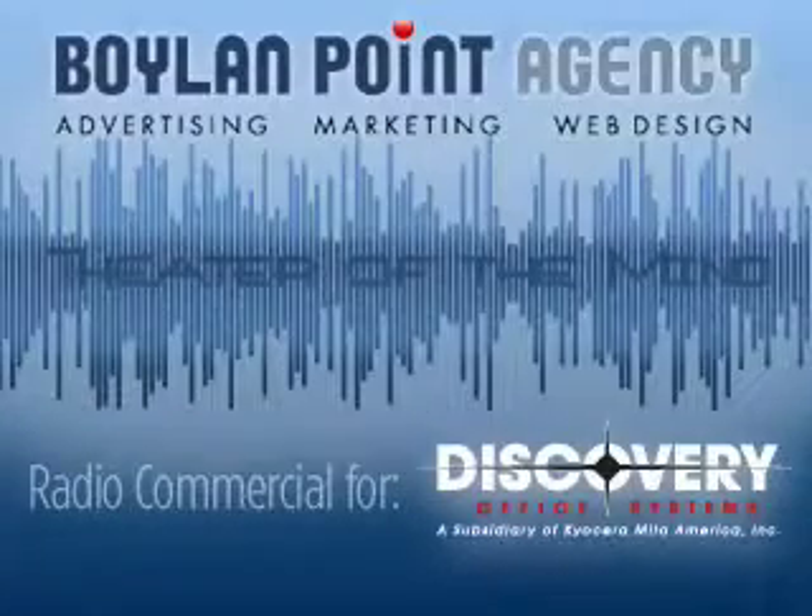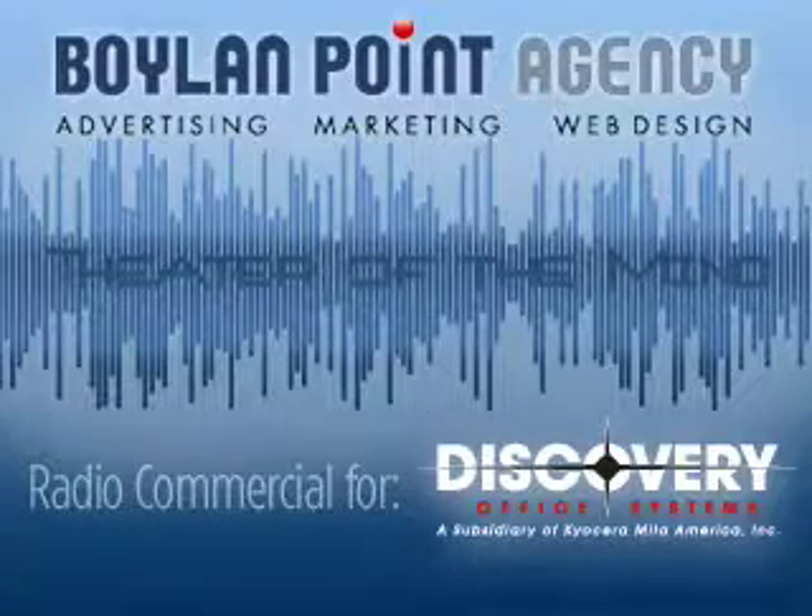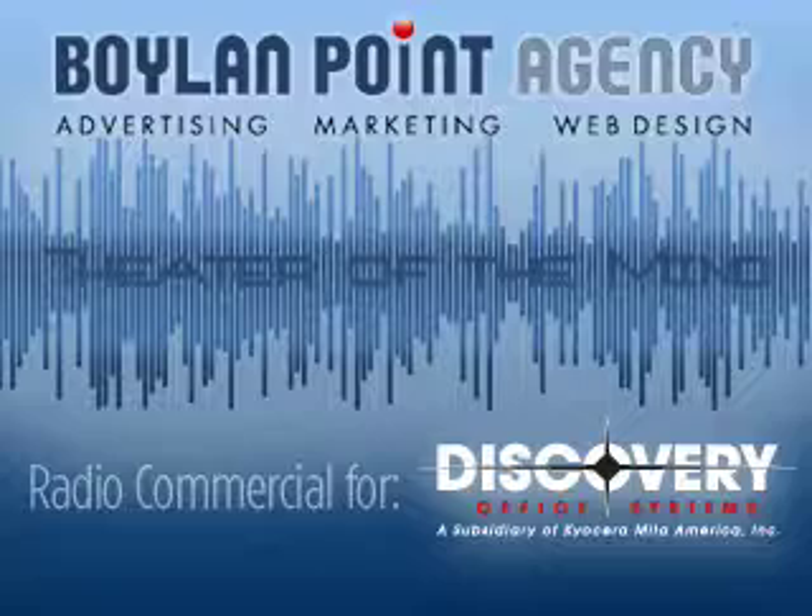You've heard the phrase, it's not rocket science, but in fact, when Discovery Office Systems presents a new Kyocera office machine, there's a lot of science behind the technology. It just doesn't seem that way because it's all about innovation made simple, built by Kyocera, inspired by you.